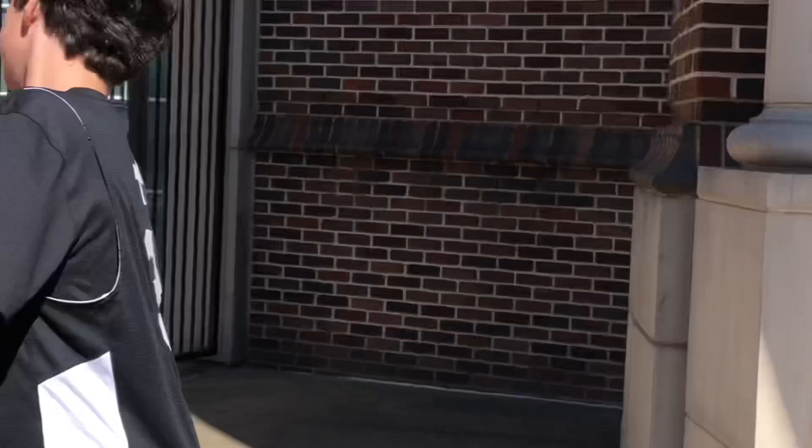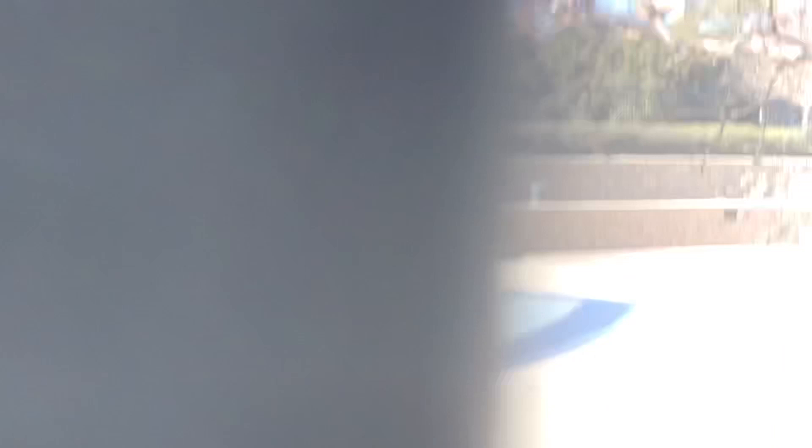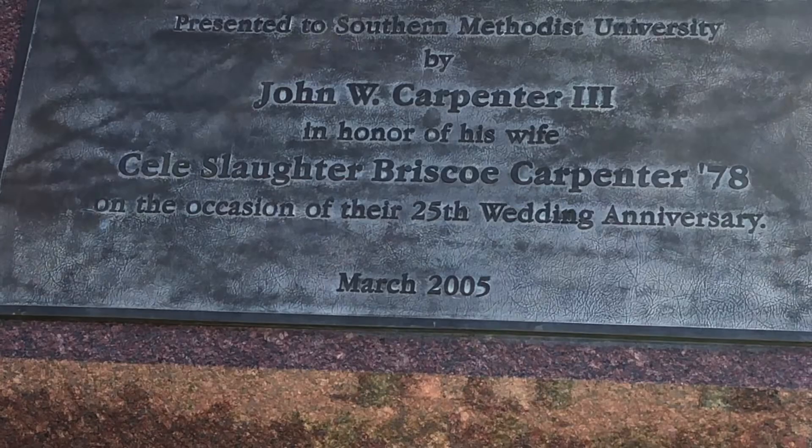Look at that! Come down for a better view. Look at that — that thing is beautiful. Welcome to Southern Methodist University by John W. Carpenter III, in honor of his wife Selah Slaughter Frisco Carpenter, on the occasion of their 25th wedding anniversary, March 2005. Thanks for watching — like and subscribe. 50 likes and we'll do hide and seek with more people here around the whole campus. This took a lot of work — we were dedicated — so just think of that and subscribe.